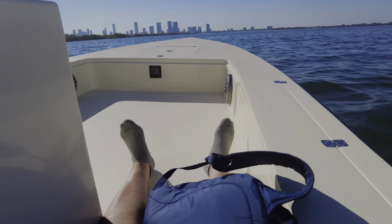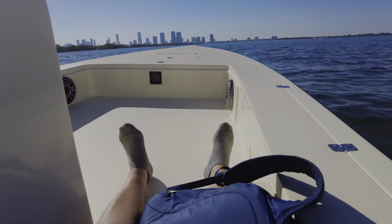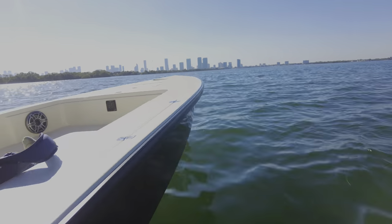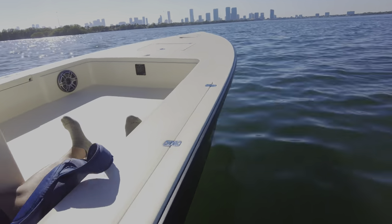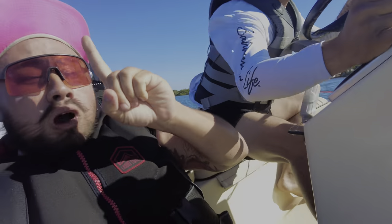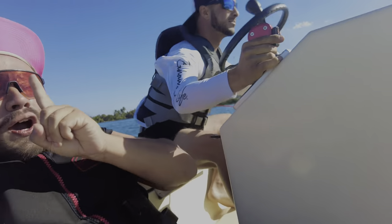I gotta be holding my head up. Oh man, my head is about to snap back.